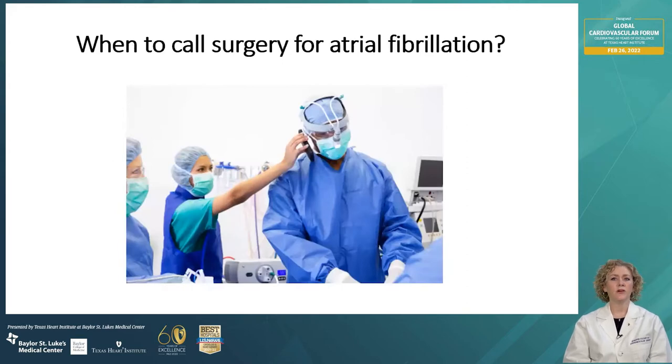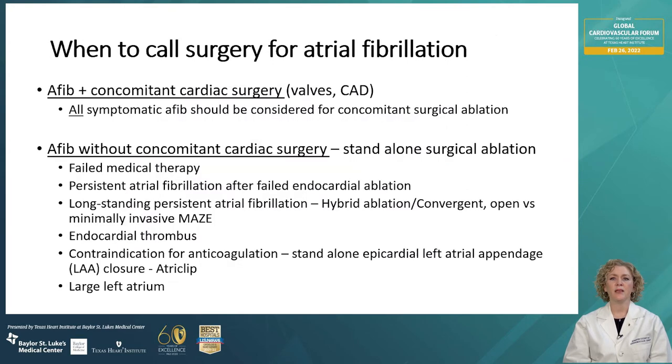When should you call a surgeon for treatment of atrial fibrillation? There are two major categories for consideration of surgical ablation. Number one: if a patient has AFib and other concomitant cardiac abnormalities requiring surgery — like a valve problem requiring valve surgery or coronary bypass — all patients with symptomatic AFib should be considered for surgical ablation at the time of concomitant surgery, if the patient has reasonable risk and ablation doesn't significantly lengthen cardiopulmonary bypass time or increase surgical risk.